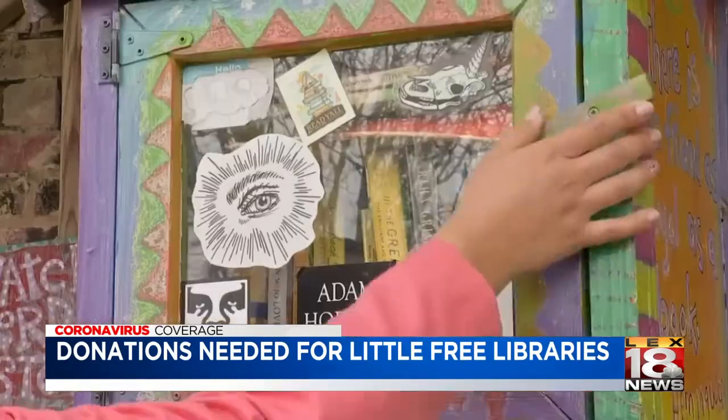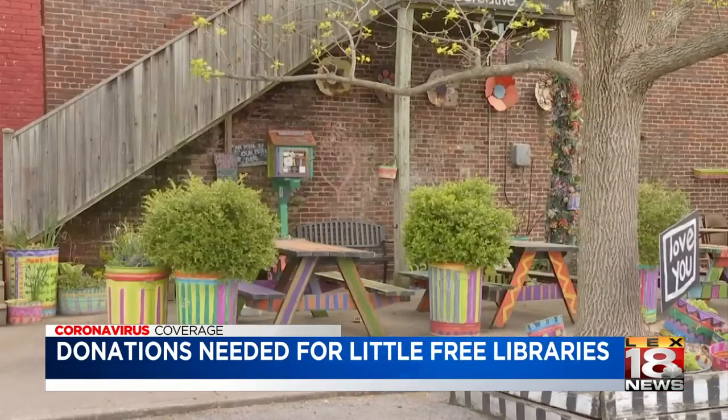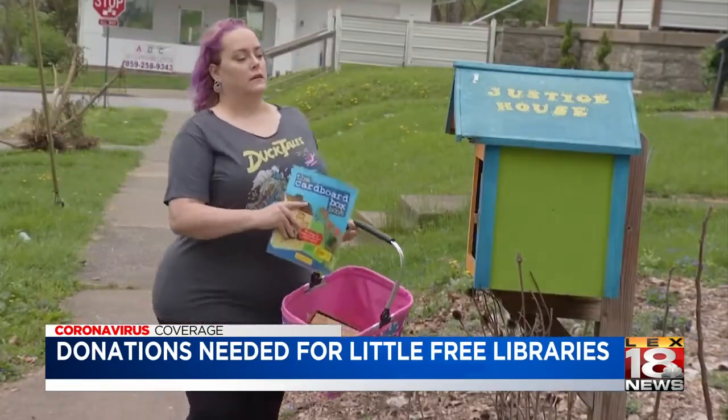It's a simple concept: take a book or leave a book. These Little Free Libraries are scattered around the city, and right now there's a greater need for keeping them filled.